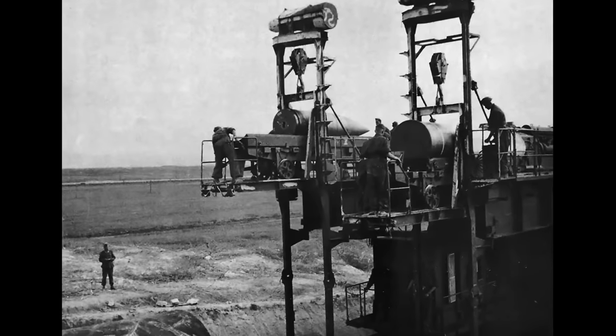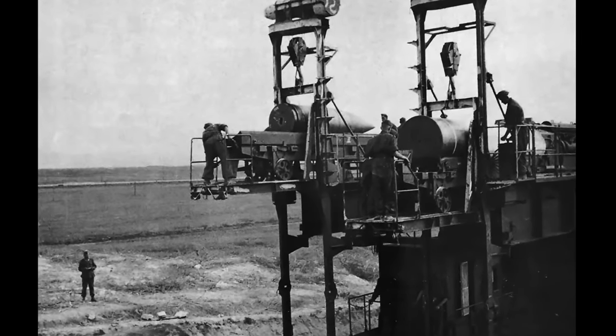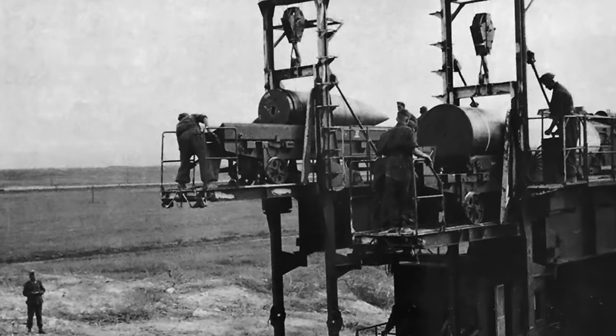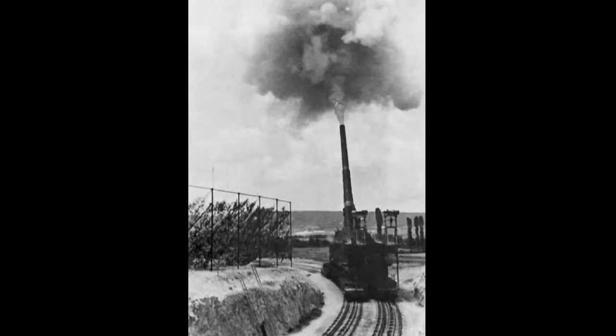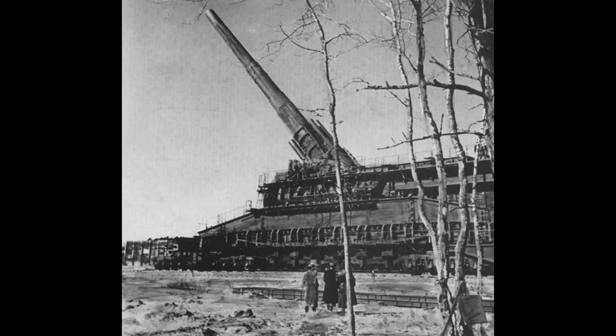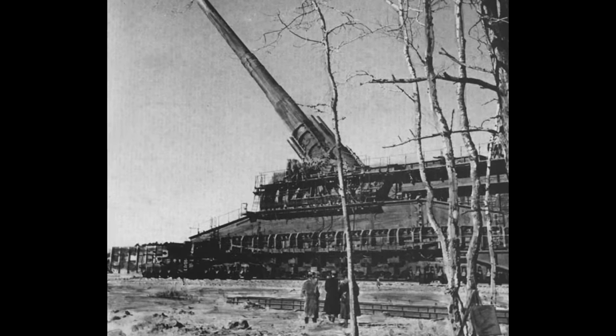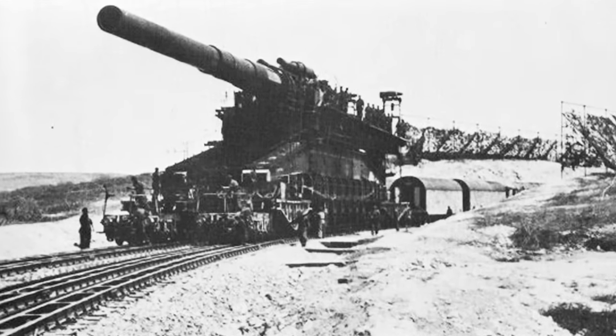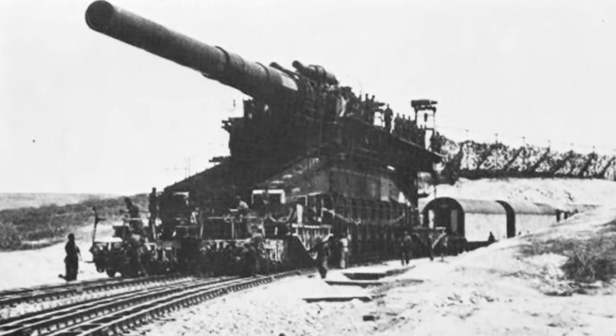It could fire shells up to 7 tons in weight at a range of up to 29 miles. The reload time was so slow they could only fire 14 shells per day, and they had to replace the barrel after around 300 shells. On the Eastern Front it did see action, taking out a number of ammunition dumps and Soviet fortresses. As Germany started to fall, they destroyed this gun to make sure it didn't fall into enemy hands.